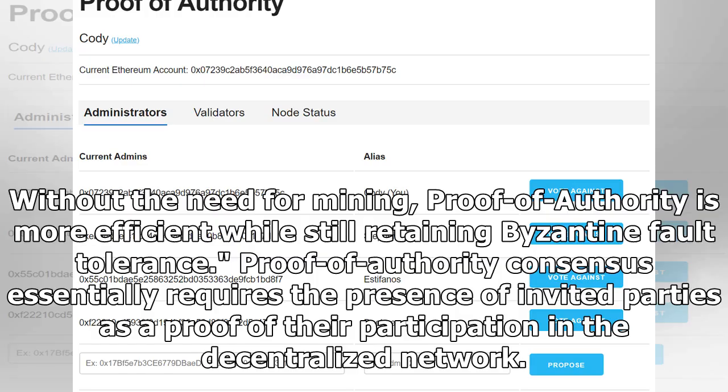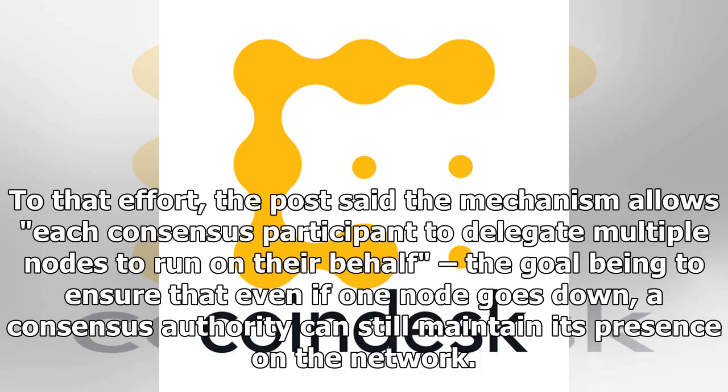Without the need for mining, proof of authority is more efficient while still retaining Byzantine fault tolerance. Proof of authority consensus essentially requires the presence of invited parties as proof of their participation in the decentralized network. The mechanism allows each consensus participant to delegate multiple nodes to run on their behalf, ensuring that even if one node goes down, a consensus authority can still maintain its presence on the network.